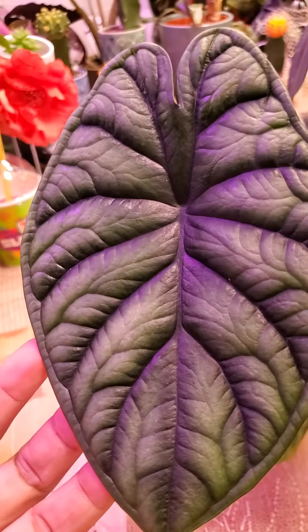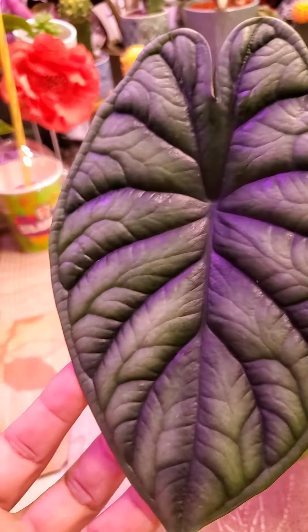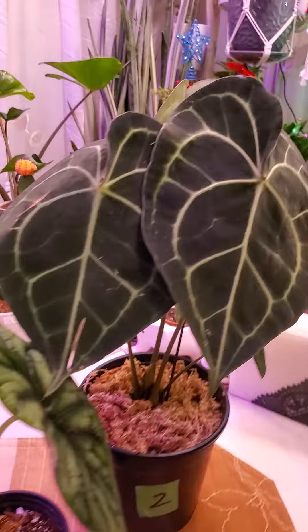And this is... Alocasia Baginda, I guess. So I got them today! Yay!